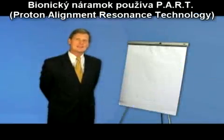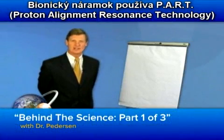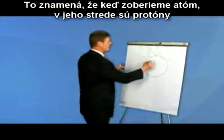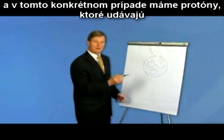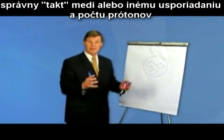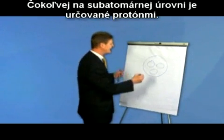Bionic Band utilizes proton alignment resonance technology. What that means is: if I take an atom, in the center of that atom I have protons, and in this specific case you have protons that give the proper signature for copper, or a different proton alignment and number that give the proper alignment for silver, copper, gold — anything in the subatomic category can be determined by the protons.